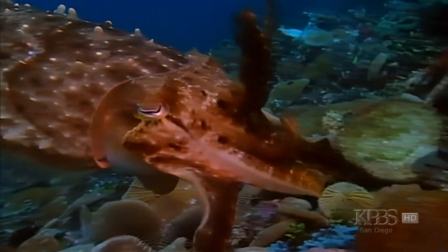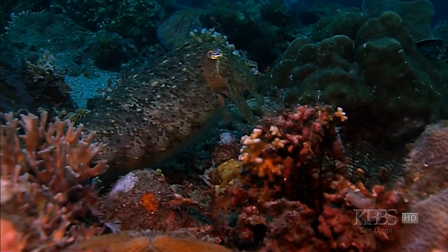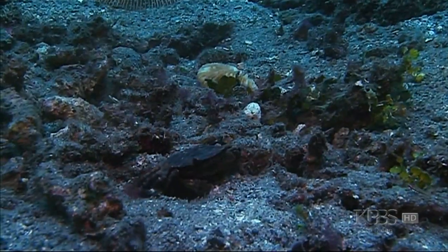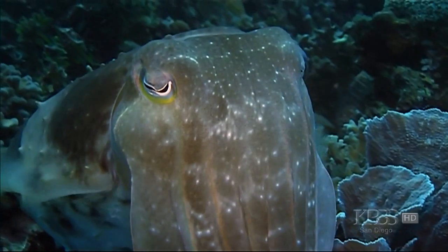The cuttlefish's electric skin usually works for self-defense to make it disappear into the background. But clearly, the Broad Club cuttlefish found a new use for its changeability. My guess is that their skin evolved for camouflage, because as soon as they got rid of the big shell, they had to hide from predators. After that, the skin evolved these patterns for communication, for mating and courtship, and in some cases even for tricking shrimps and fishes that they're going to eat.